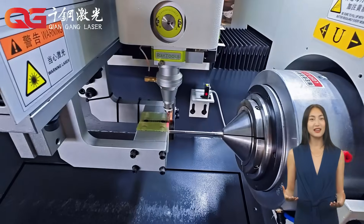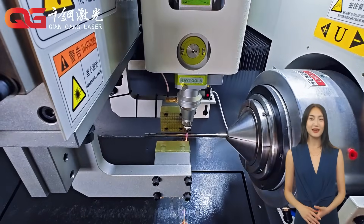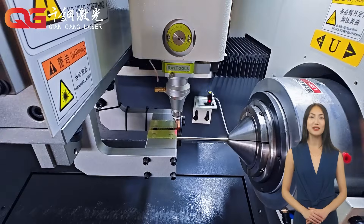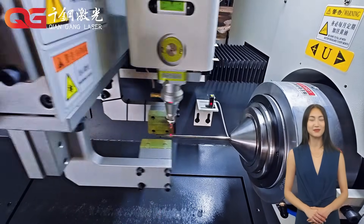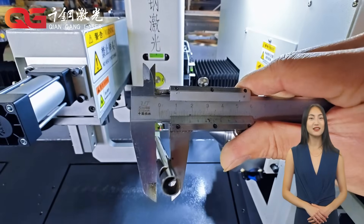First, laser cutting has ultra high precision, which can reach an error of 0.2 mm or even smaller, which is crucial for many precision parts. Secondly, laser cutting is very fast, which can greatly improve production efficiency.